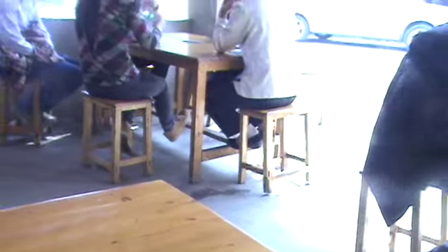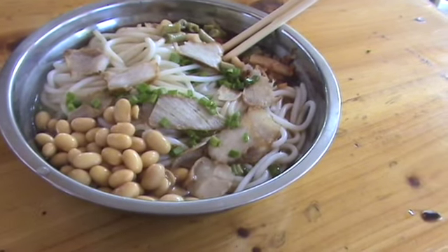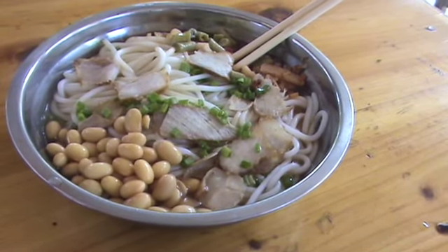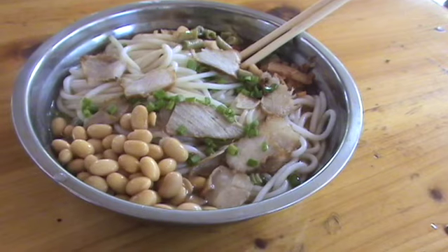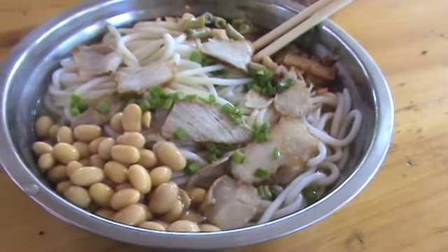My guess is since the lady over there had it and I ordered one of those, this is it. I think this is probably spicy sour noodles with maybe some beef or even some pork or something like that in there. You can see beans in there.